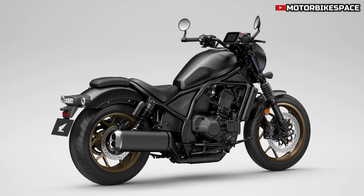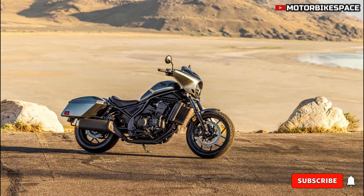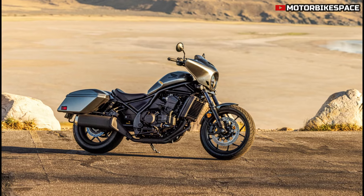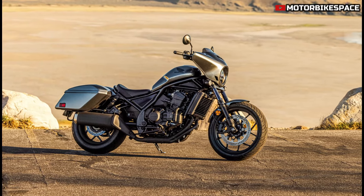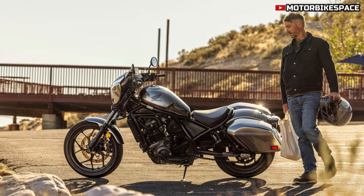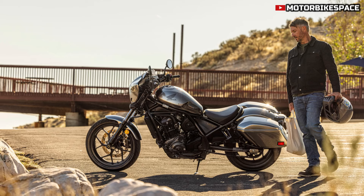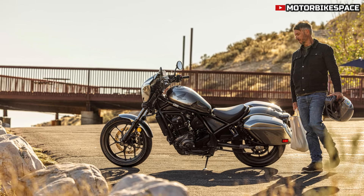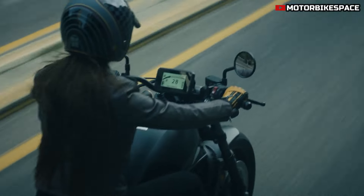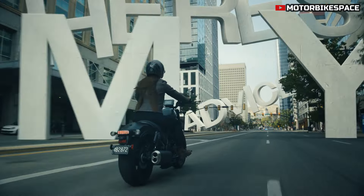Honda's throttle by wire system enhances ride customization, offering three preset riding modes and two user-defined settings. Riders can fine-tune power delivery, engine braking, HSTC, and DCT shift schedules. The 2025 updates also include smoother low-speed response for the DCT model. The Rebel's minimalist bobber design features steel front and rear mudguards, a 175 mm diameter headlight, and a new 5-inch TFT display with smartphone connectivity via Honda Road Sync.